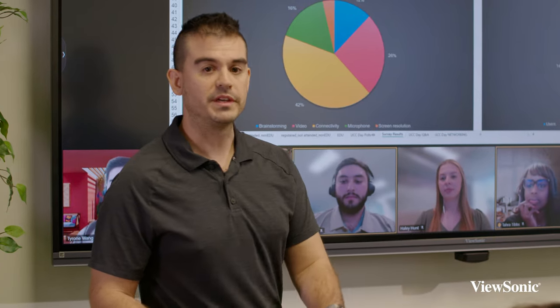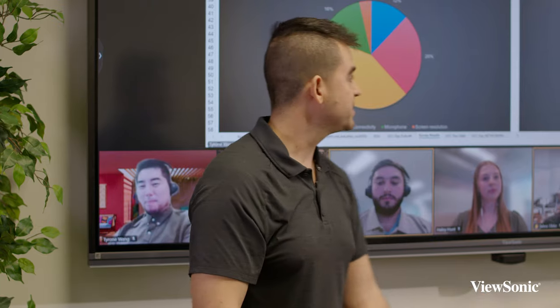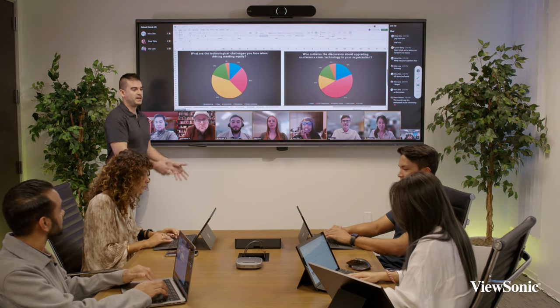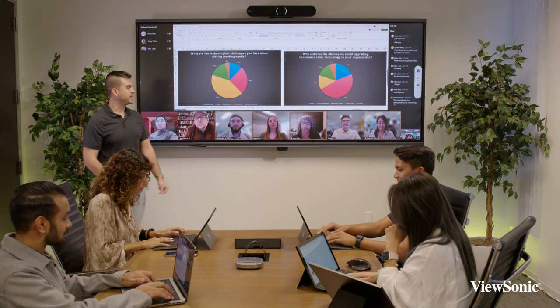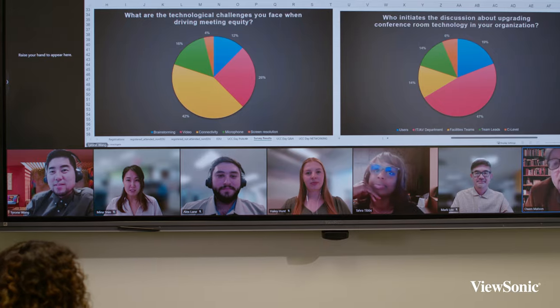Right now we have a meeting going live with people who are presently in the office and people who are joining in remotely. The objective of the display and of this solution is to provide everybody with an inclusive view of the meeting where people can be heard,